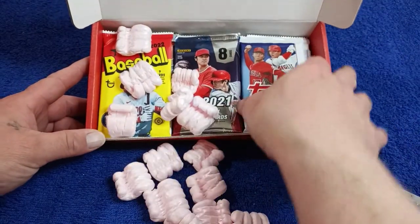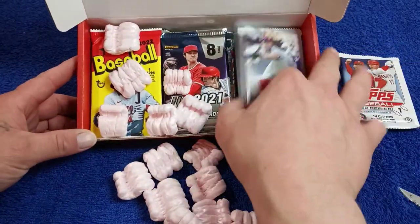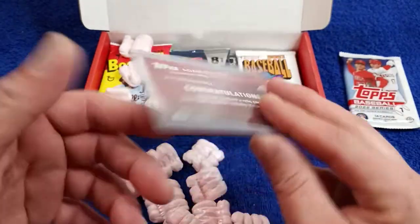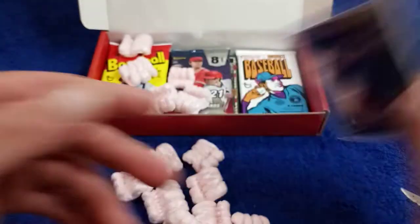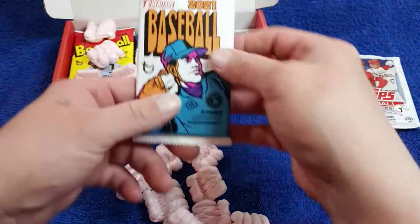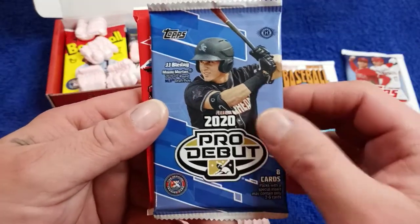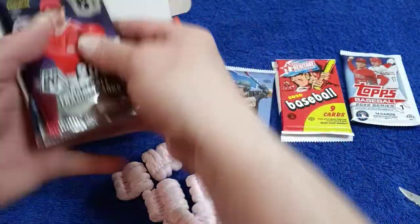Let's see, we've got some 2022 Series 1, looking for the Wander Franco. Bonus hit — Adam Duvall. Sweet, I'll take it. This is out of the Topps Holiday 2017. We've got a Heritage 2021 Hobby Pack — they're all hobby packs, pretty much. Pro Debut — we can get an autograph out of that, pretty good. Another Heritage 2020. Like I said, you get a lot of packs in this product.